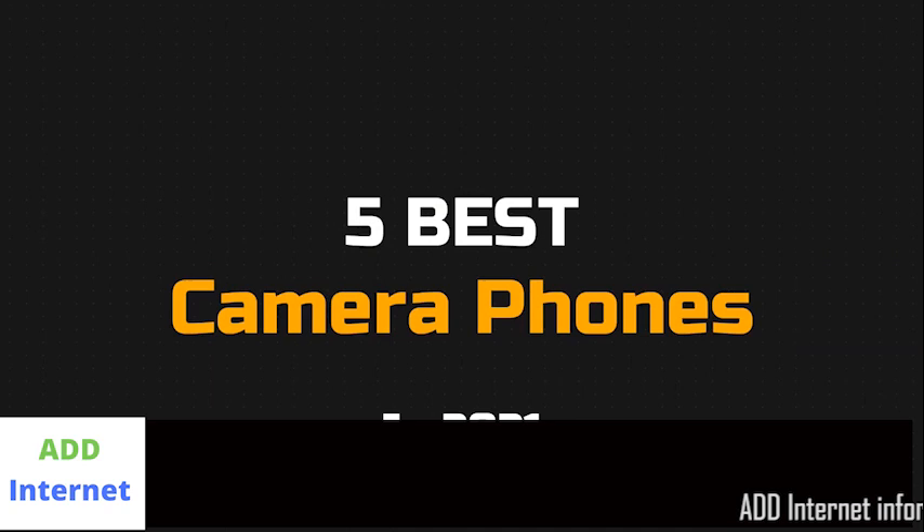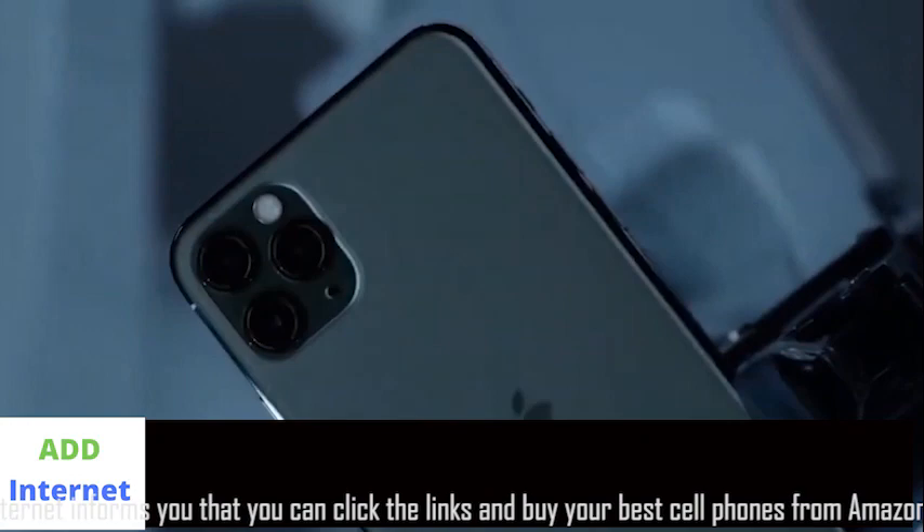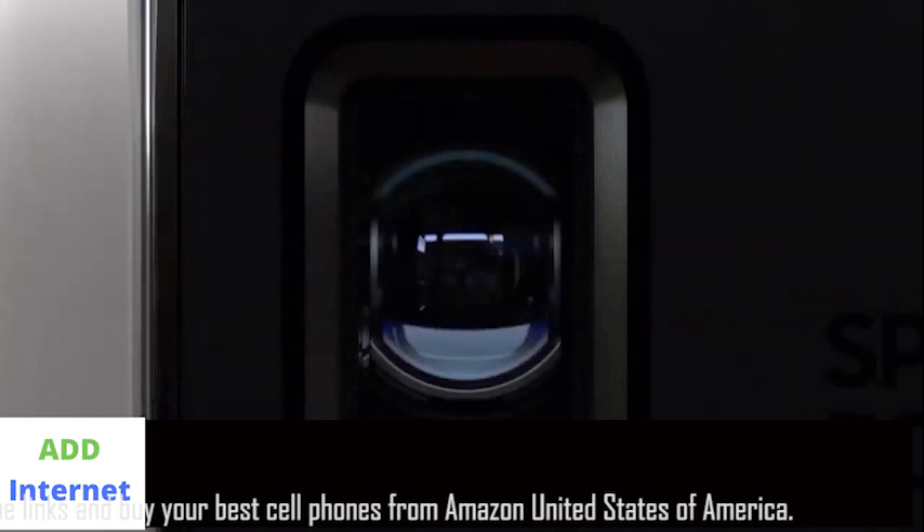Hey guys, in this video we're going to be checking out the 5 best camera phones you can buy right now. I made this list based on my personal opinion and hours of research, and I've listed them based on picture quality, features, and price. I've included options for every type of user, so whether you're looking for a budget camera phone or a premium camera phone that shoots 108 megapixels, we'll have the product for you.